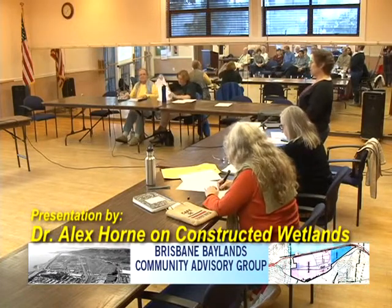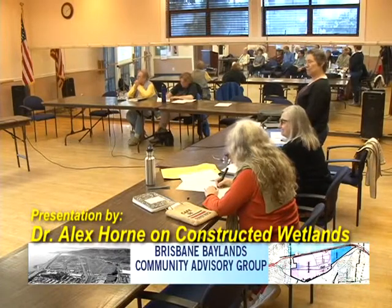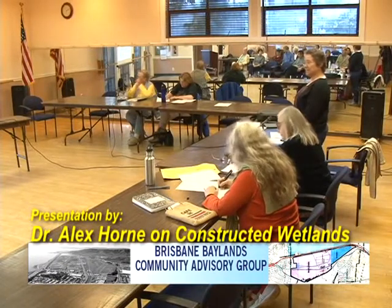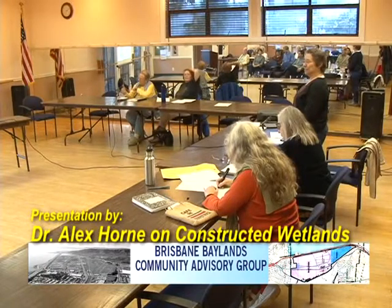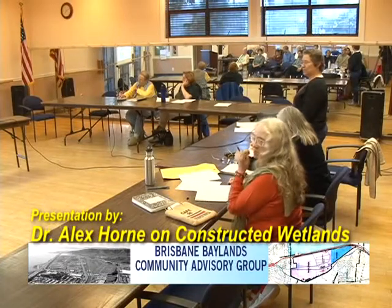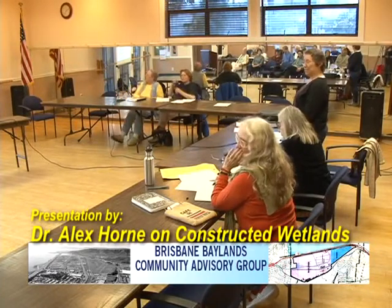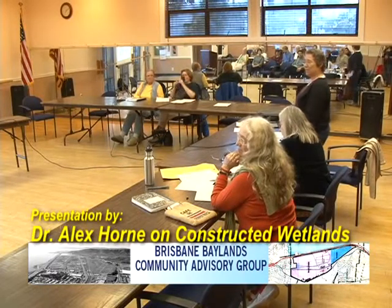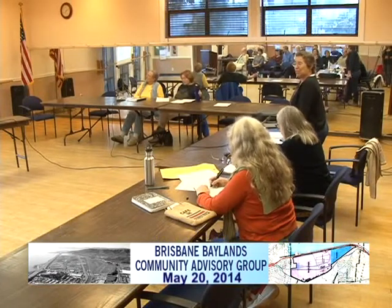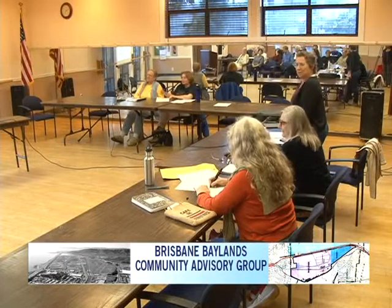We have a very exciting presentation in store for us tonight. Dr. Alex Horne, Professor Emeritus from UC Berkeley, has devoted several decades to researching the cleanup of contaminants through the use of wetlands and natural process systems. He is an internationally known expert in the field. Dr. Horne has been involved in one wetland for contaminant cleanup in China that is 10,000 acres — it's really big.